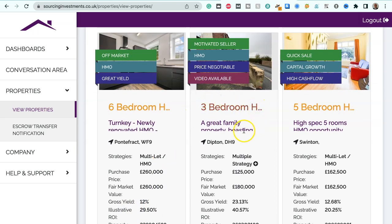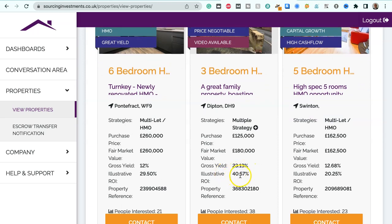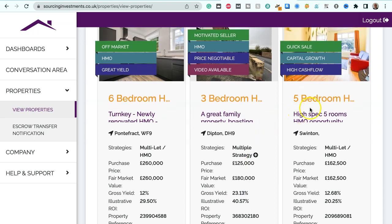We've got a three-bedroom house in Dipton, postcode DH9, suitable for multiple strategies. Purchase price $125,000, fair market value $180,000 — so that's $55,000 below market value. Gross yield 23.13%, illustrative ROI 40.57%.